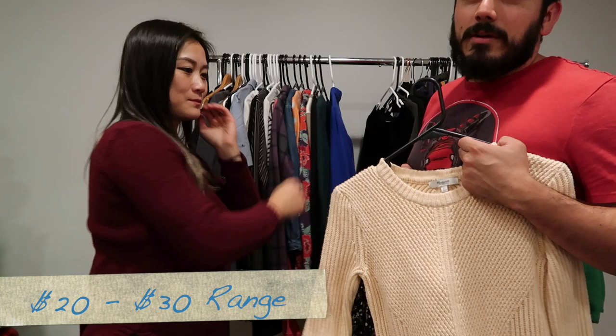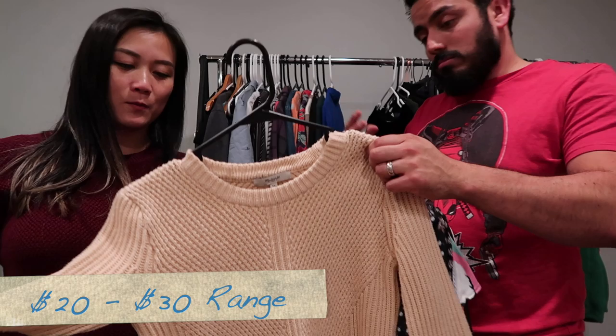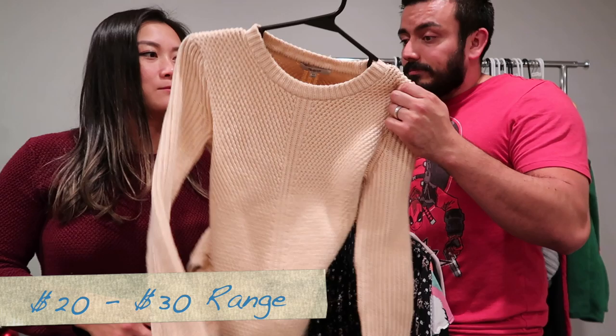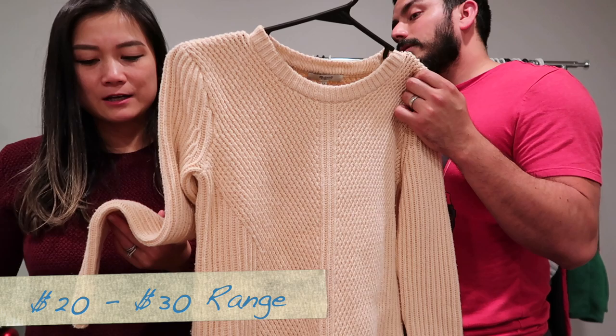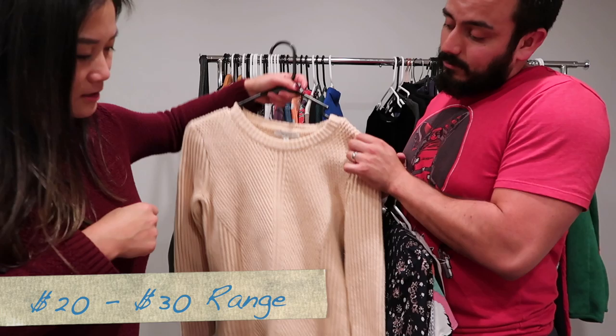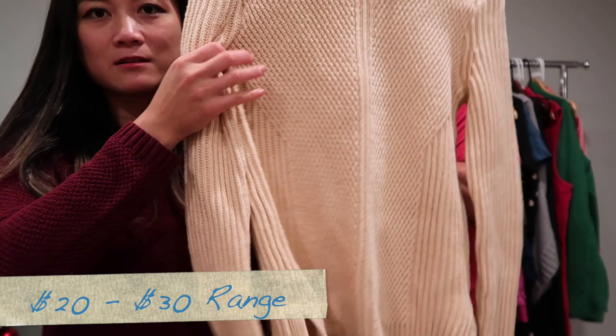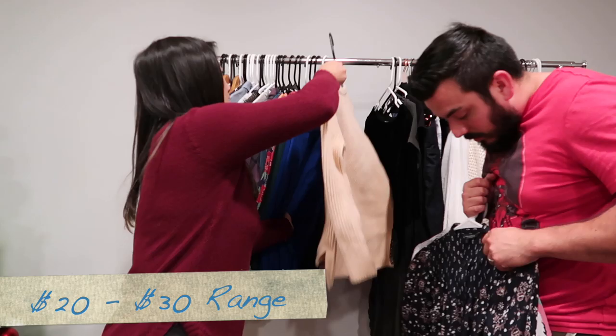Another Madewell — a really nice knit sweater. Madewell has become more of a bread-and-butter item for us; they used to sell a bit higher. I found that this particular one has a honeycomb — or 'hex comb' — texture in the knitting style, which is the specific design detail on this piece.